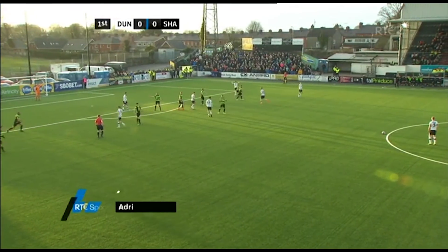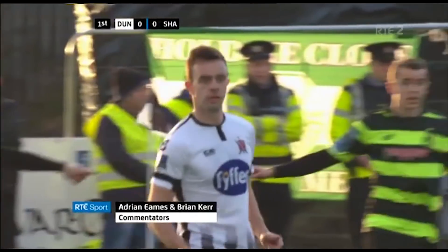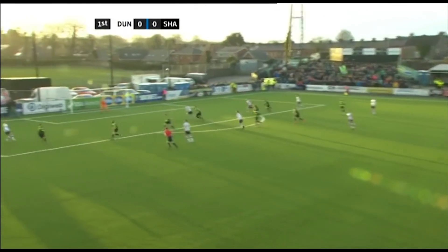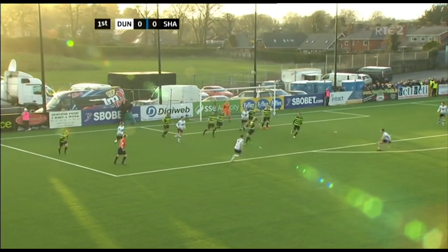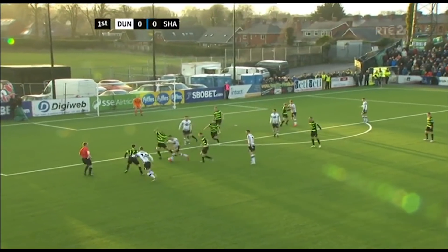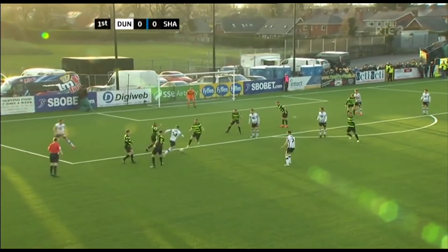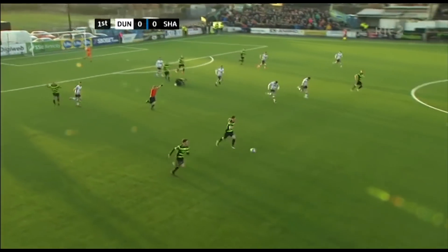Shields over the free kick, having a word with Cleary, and leaves it for Cleary to lift it forward. This is a training ground routine, looking for Dane Massey. Ethan Boyle hasn't dealt with that particular header all that impressively. Benson onto it — good control from Benson, shot out there by Ethan Boyle. Massey prods it across the edge of the area. Crane Burke picks up a knock.